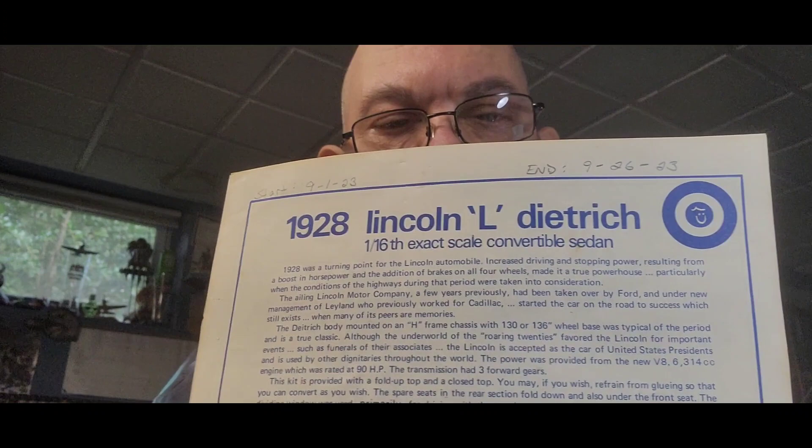Guys and bastards, it's all done — the '28 Lincoln, it's all done. It ain't pretty, but it's all done. What a pain in the ass. I would strongly suggest if you have this kit, build it and then paint it. Because there's no way of ruining the paint job if you paint it first and then have to try to put it together. There's just no way.